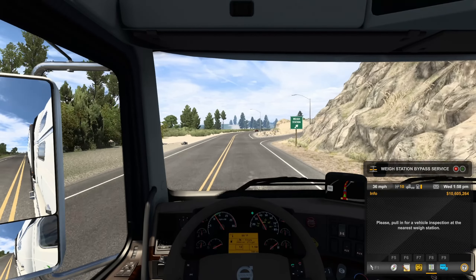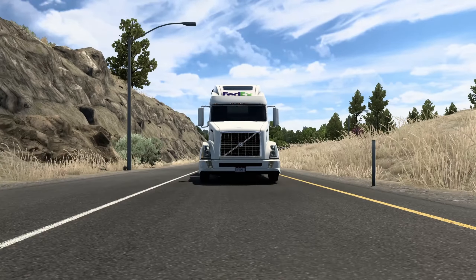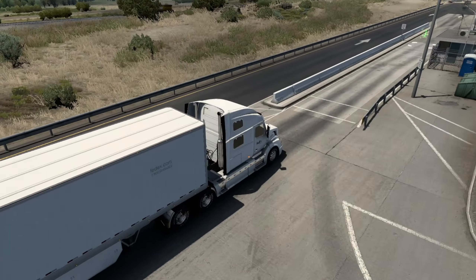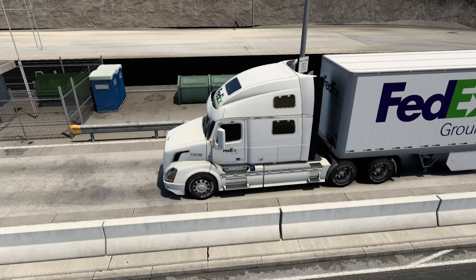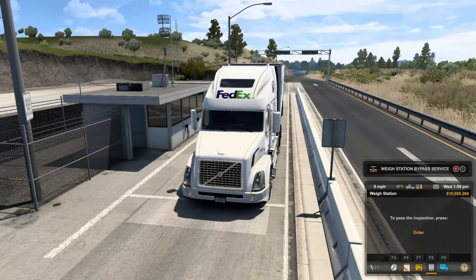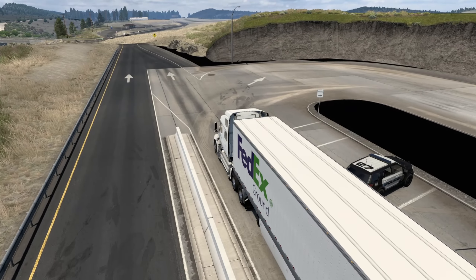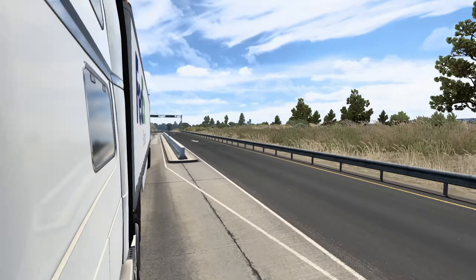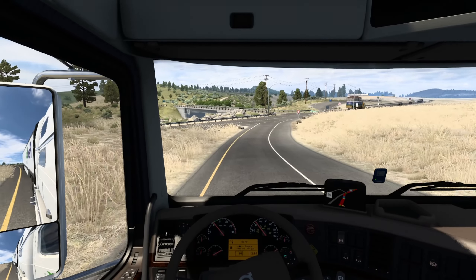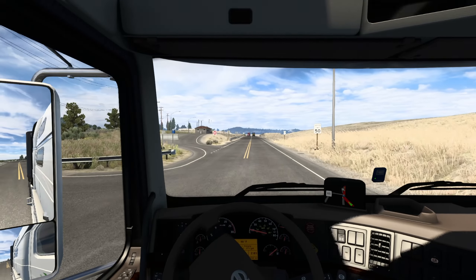Oh, waystation time! I always like these unique waystations — this is something that SCS Software is continuing to do. All these waystations that are just very unique, not just copy-paste. There seems to be something potentially wrong with a black spot in there, or maybe it's just black tarmac. That's probably a mod thing, because I do have quite a few mods on the profile that aren't fully working. Let's go ahead and keep rolling out here.